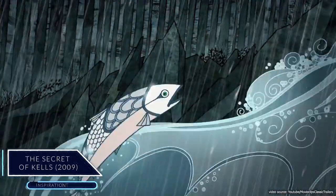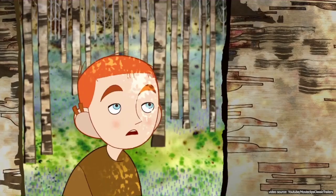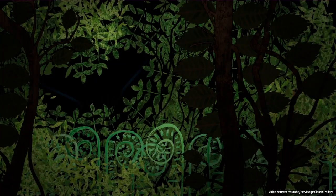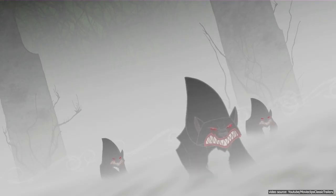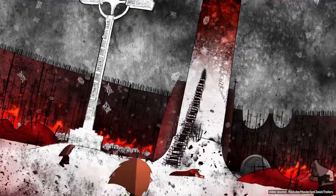The Secret of Kells is a 2009 Irish-French-Belgian animated fantasy film about making the Book of Kells, an illuminated manuscript from the 9th century. The movie was animated by Cartoon Saloon and premiered on February 8th, 2009 at the 59th Berlin International Film Festival. Though partially, The Secret of Kells used Blender.